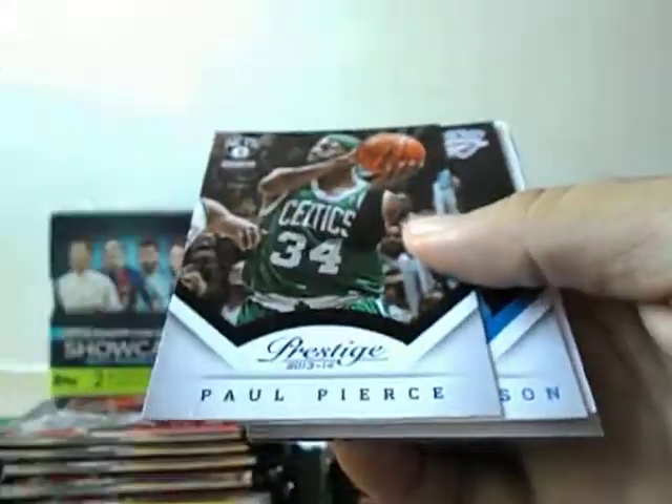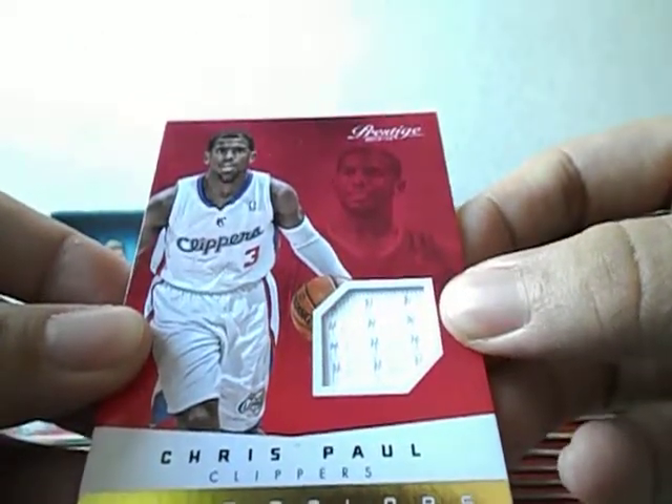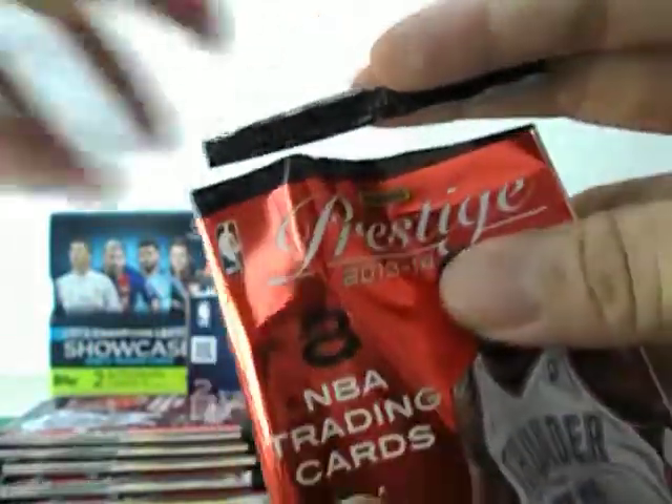This one feels thick as well. It's Chris Paul — this is a memorabilia card. Pretty ordinary white patch, so nothing to shout about. Chauncey Billups. Is this memorabilia numbered? I don't think so. Very ordinary looking right there. Paul Pierce.